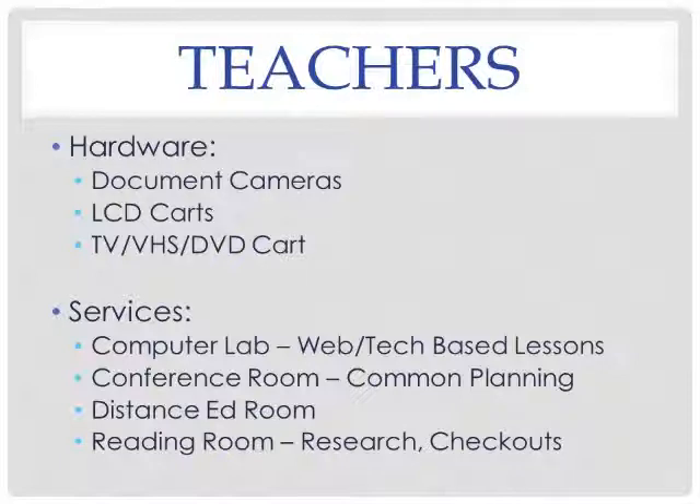If a student is signed up for classes after school online, that room or the lab are available, as well as the reading room which can be reserved for an entire class for research and checkouts. We also provide the service of pulling a complete bibliography on the topic you choose so that you're sure your students are using the best resources available in our library tailored to the topic.